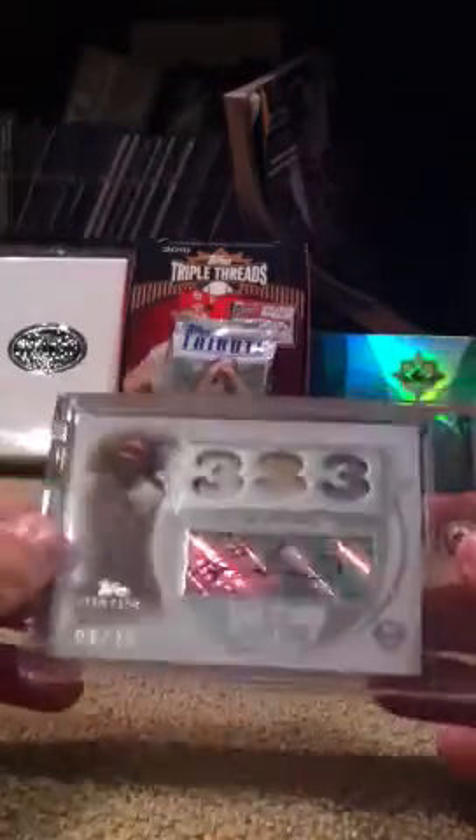Ryan Howard triple relic auto out of 10 — bat, jersey with a pinstripe, and another jersey. Ryan Sandberg quad jersey auto out of 10.